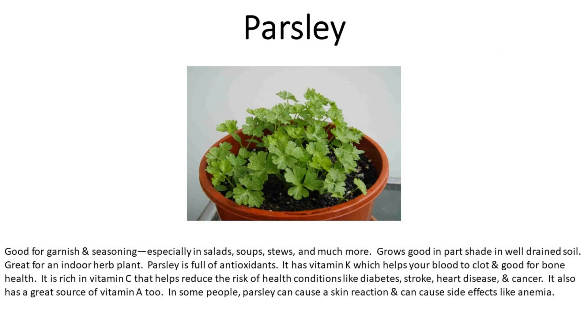Number one is parsley. Good for garnish and seasoning, especially in salads, soups, stews, and much more. Grows well in part shade and well-drained soil. Great for an indoor herb plant. Parsley is full of antioxidants. It has vitamin K, which helps your blood to clot and is good for bone health. It is rich in vitamin C, which helps reduce the risk of health conditions like diabetes, stroke, and heart disease.